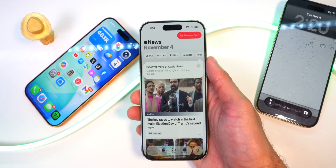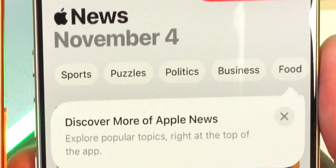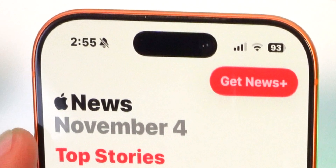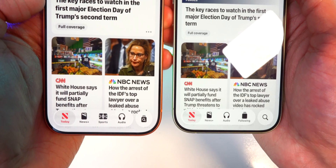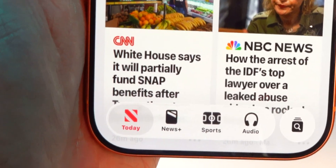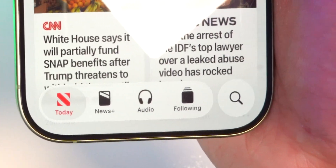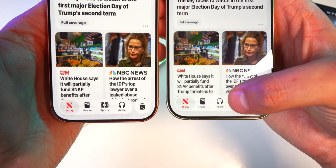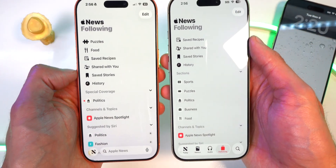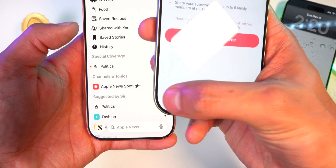The news app now shows categories up at the top — sports, puzzles, politics, business, food. In the top right it now says 'try News Plus free,' whereas before it just said 'get News Plus.' The bottom navigation has also been refined. Before you had today, News Plus, sports, audio, and search. Now you have today, News Plus, audio, following, and search. The following tab replaces the previous sports tab, and now all tabs are available right from the start, whereas on iOS 26.1 you would have to first tap the news icon for them to become available.